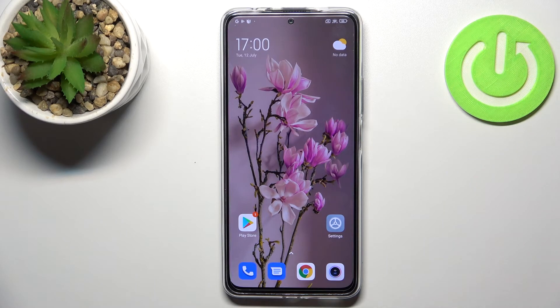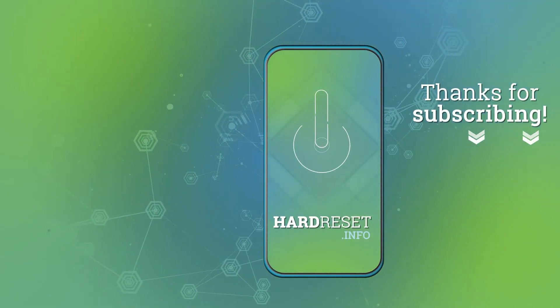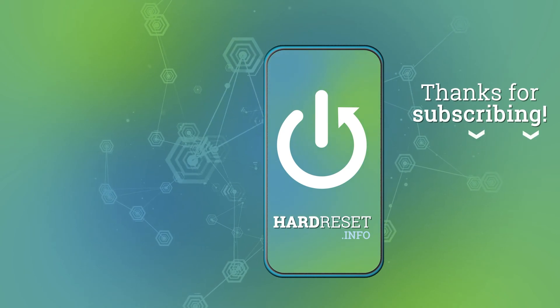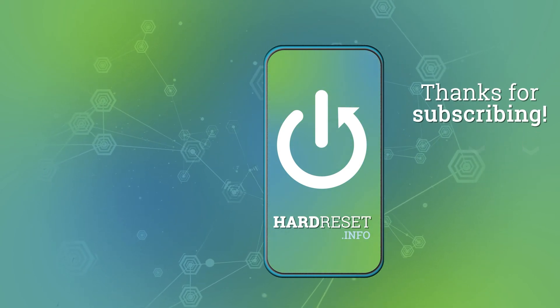So actually this is it — this is how to turn off running apps in your Redmi Note 11 Pro Plus. Thank you so much for watching. I hope that this video was helpful, and if it was, please hit the subscribe button and leave a thumbs up.